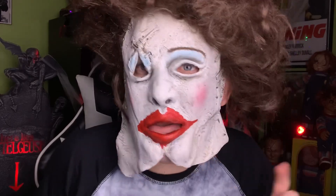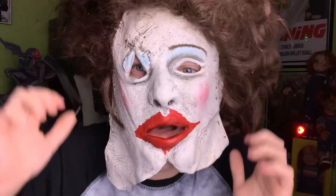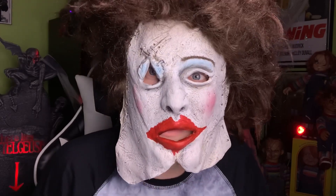Despite having no strap it really stays on quite well. I mean, I guess if you were really going nuts it would fly off, so you could get a strap — but look at how big the hair is. All that hair is a little excessive, but it certainly looks creepy.